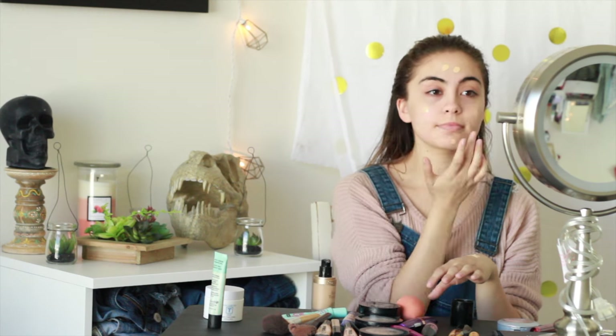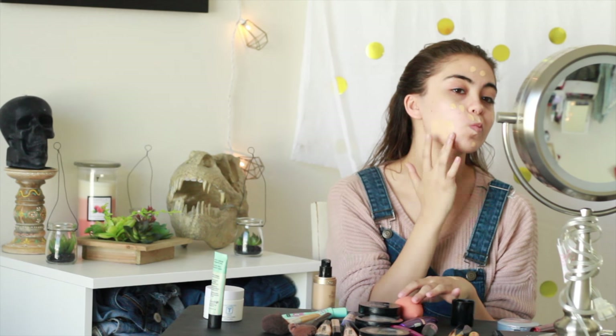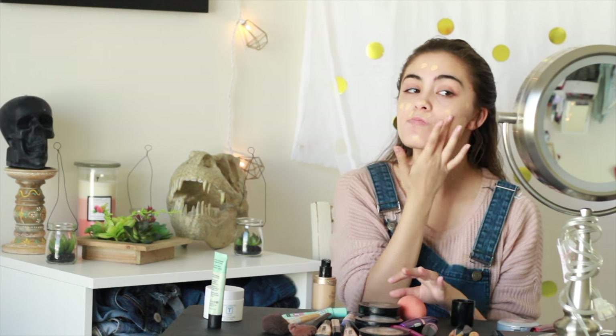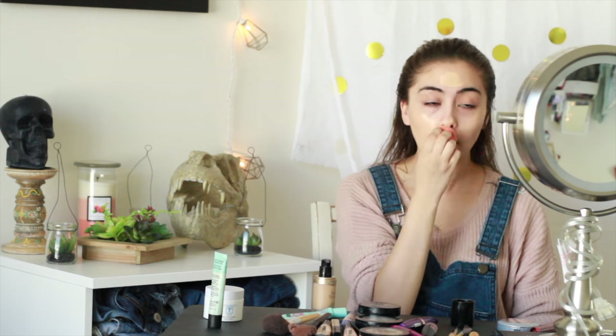Next I am using Too Faced Born This Way foundation in the shade Vanilla, and I am just dotting that all around my face. I blend it in a little bit on my cheeks and chin before using a beauty blender.